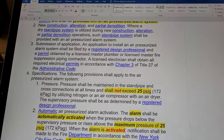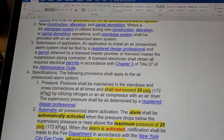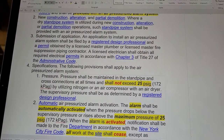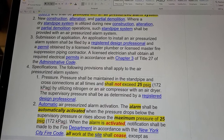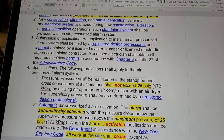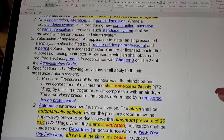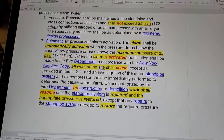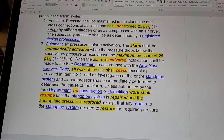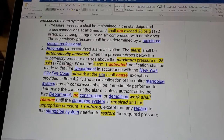Specifications for the air pressurized alarm system: pressure shall be maintained in the standpipe and cross connections at all times and shall not exceed 25 psig, utilizing nitrogen or an air compressor with an air dryer. The supervisory pressure shall be determined by a registered design professional. The alarm shall be automatically activated when the system pressure drops below the supervisory pressure or rises above the maximum pressure of 25 psig.